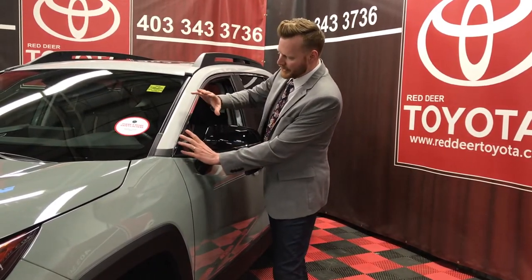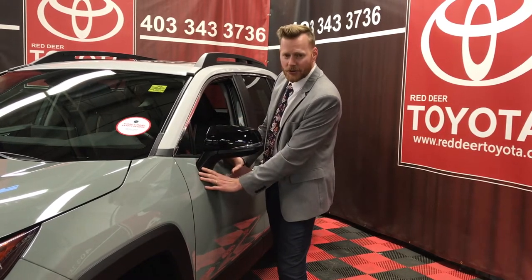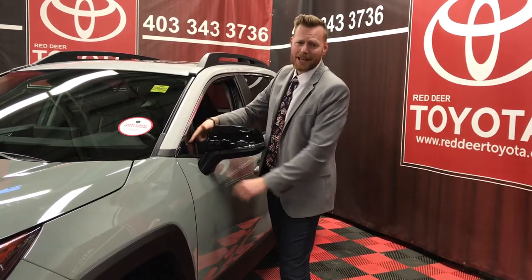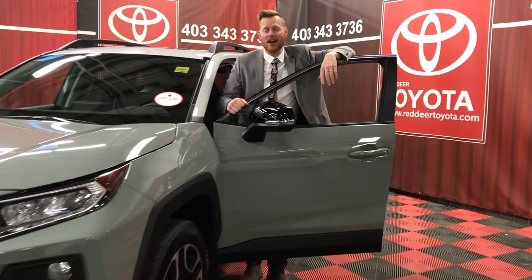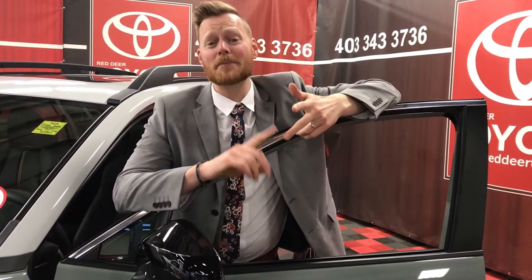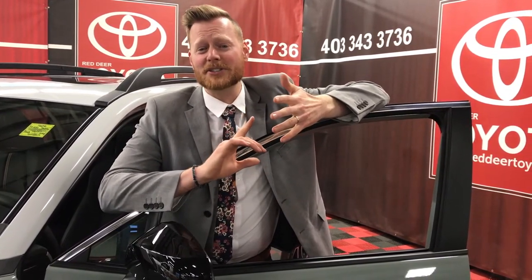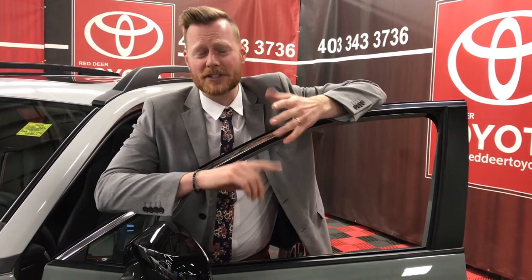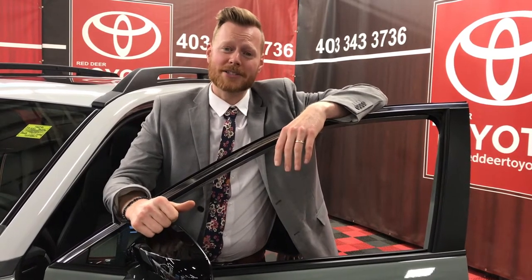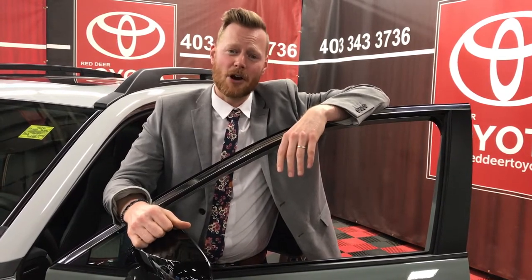Toyota has moved the side mirror off the side of the vehicle down onto the door, giving a little bit more visibility for the customer and eliminating that blind spot. My opinion is the RAV4 is blowing away the competition. In the competition, you've got to pay extra for LEDs — some don't even have standard LEDs, let alone grille shutters. You also have to pay extra for safety features and convenience features which come standard with a lot of the RAV4 packages. I think the RAV4 has really stepped it up above the competition.